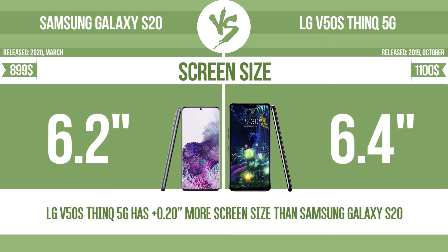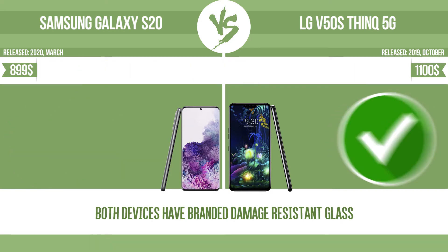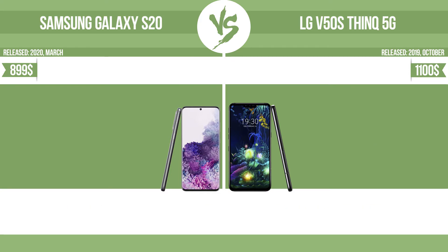Screen size. The bigger the screen size is, the better the user experience. Has branded damage-resistant glass. Resolution. Pixel density.